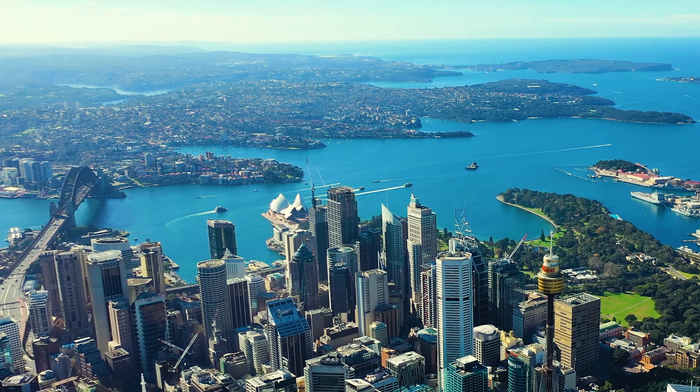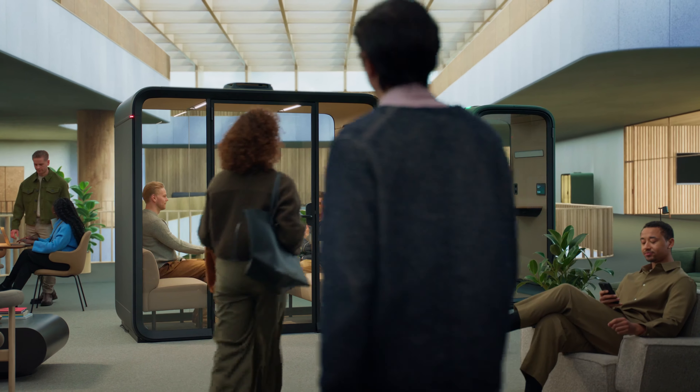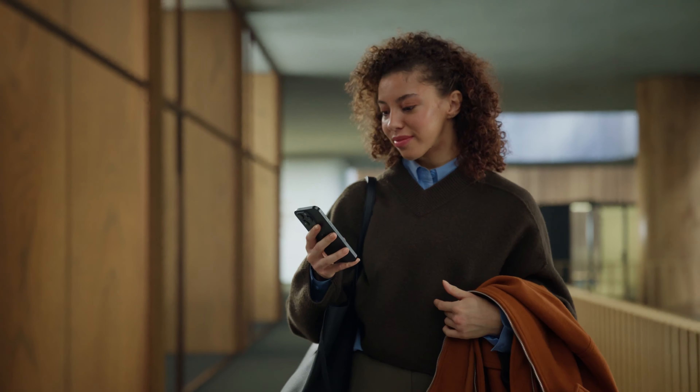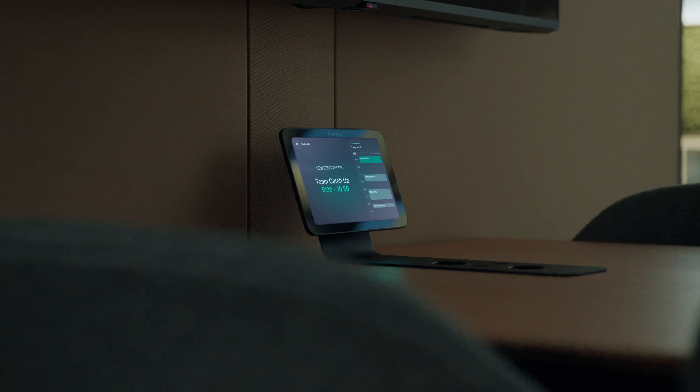Say hello to a new workday, a workday that flows with ease so that you can focus on what really matters. Easily find a space for every task, every meeting, and every team, and always have access to enough spaces in the right places, thanks to real-time status availability and clever office analytics.